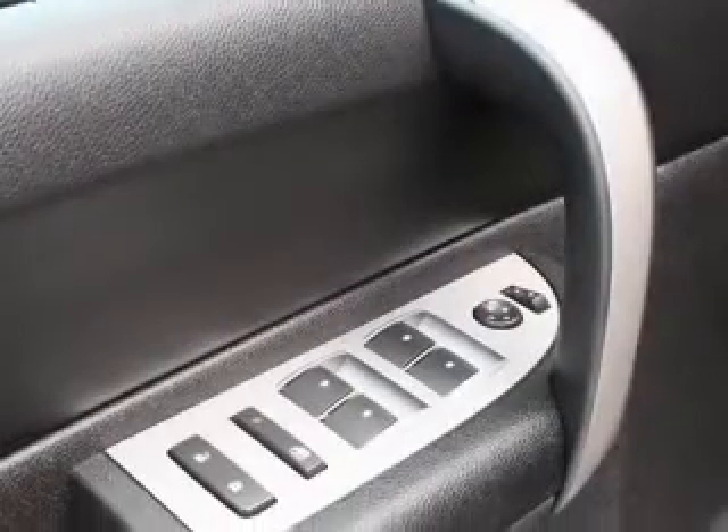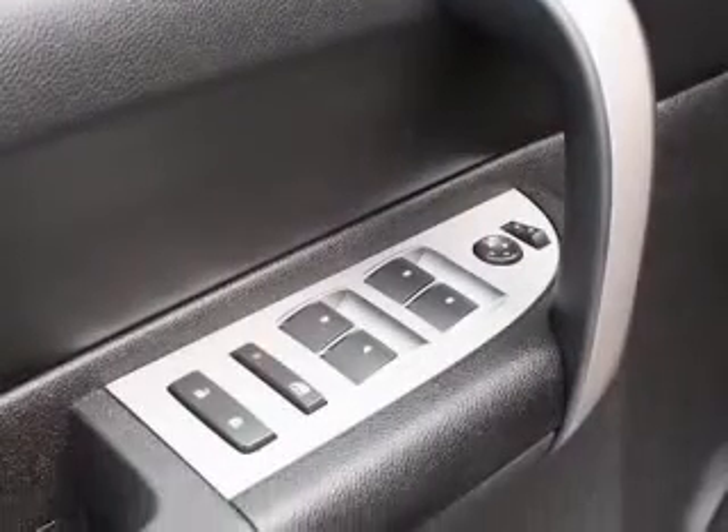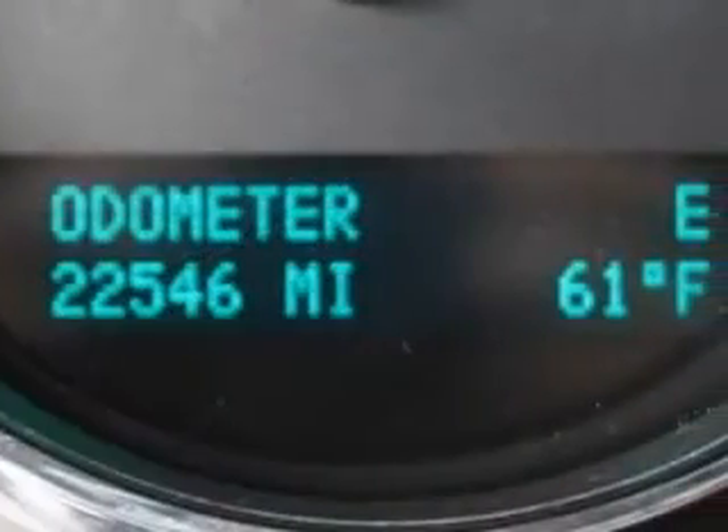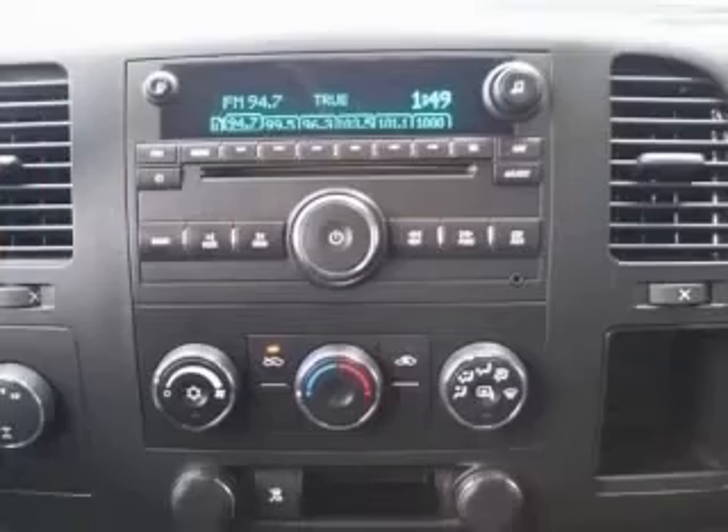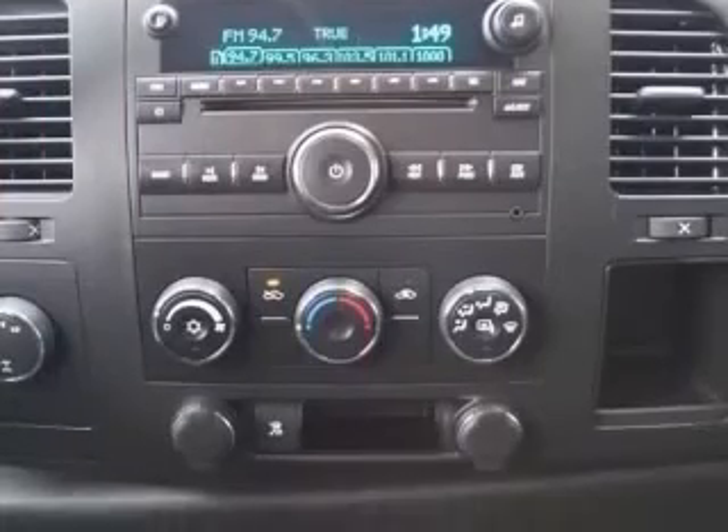4-wheel ABS brakes, air conditioning, bed length 69.3 inches, clock in-radio, compass, cruise control, daytime running lights, and dust-sensing headlights.